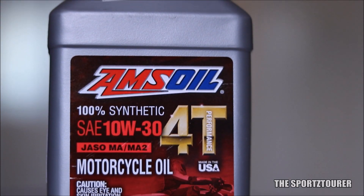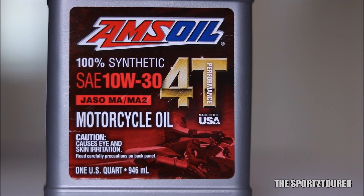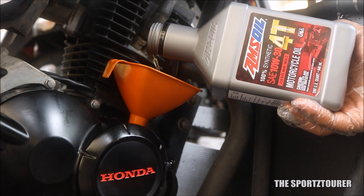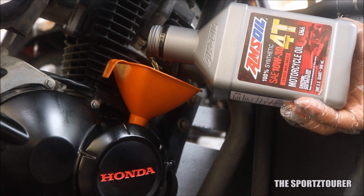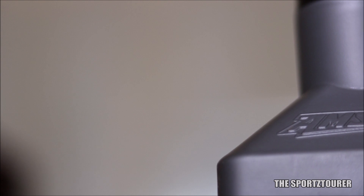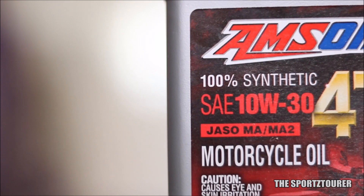The next oil in this list is the Amsoil 10w30 100% synthetic engine oil. Those who follow this channel must already know that we have previously used this oil in the Honda Dream Yuga and this oil has done wonders, specially with the gear shift when compared to the stock mineral based engine oil. The plan to use this engine oil in a scooter came when we were looking for a synthetic engine oil in the recommended 10w30 grade.